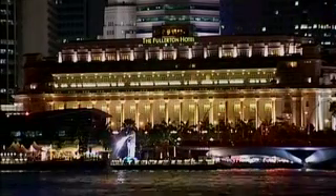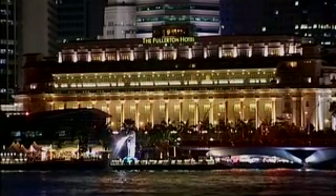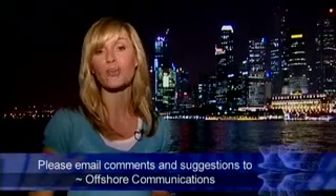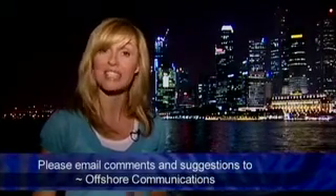That's it from me and the team here in Singapore. Thank you for joining us. Next time we'll be in a different offshore banking location, bringing you all the latest news and developments from around the bank. And if you've got any suggestions on what to include, then please jot them down for us and email them to Offshore Communications. See you next time and until then, keep working together.